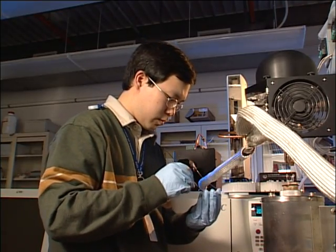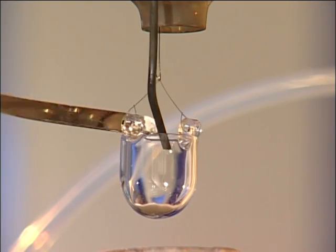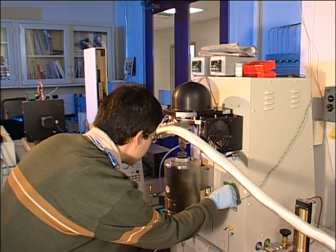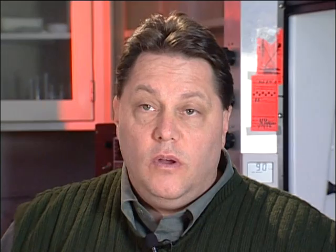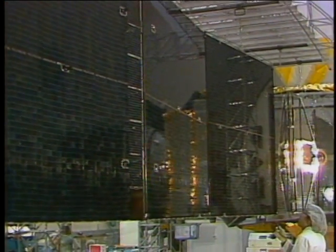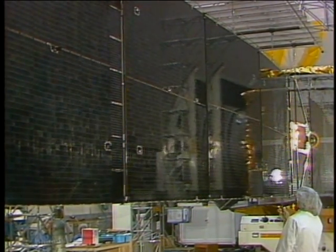To make thin-film solar cells truly practical for space solar power, NASA must continue to fine-tune its process for creating thin-film cells. The next step is to make more efficient cells. We also need to scale up our process so that we can deposit our solar cell materials on much larger substrate areas. Space solar power requires extremely large areas, and we need to make a more manufacturable, reproducible process using larger equipment.